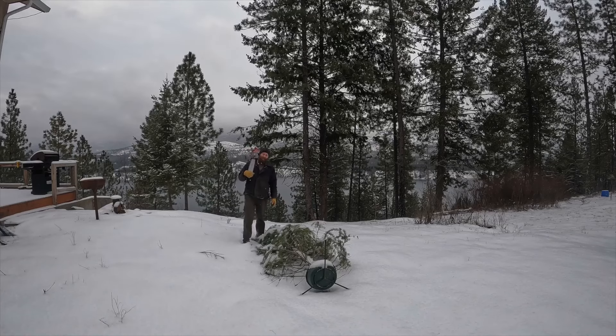Here we have the last vestiges of our Christmas cheer. We set it up out here in the yard for the little birdies to light in, and then of course the wind had other ideas, so here it languishes. But no more.